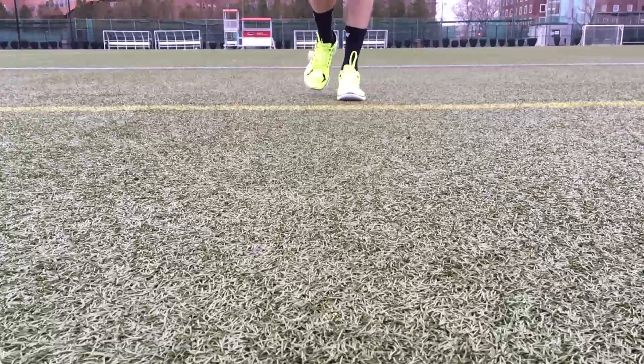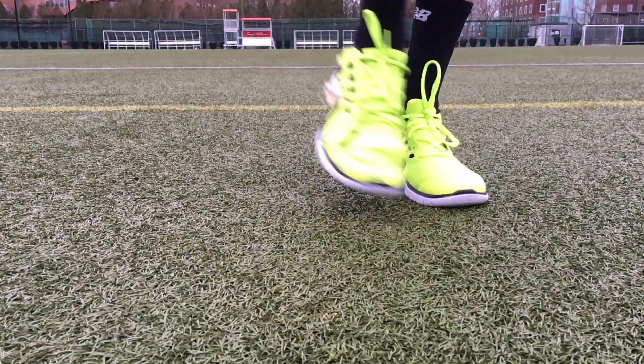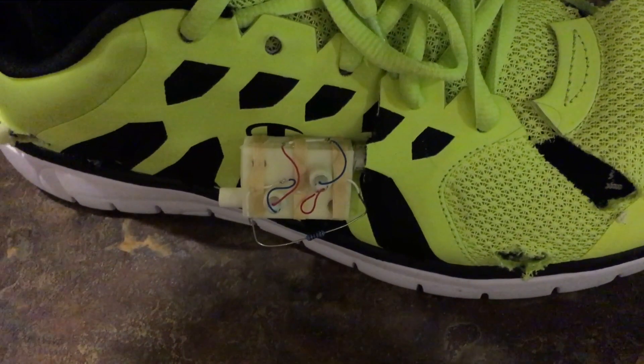The shoe converts the foot's impact into air flow using air bladders optimally positioned in the sole for maximum flow. The air is directed at a dual micro turbine enclosure where two miniature turbines positioned in series generate electricity.